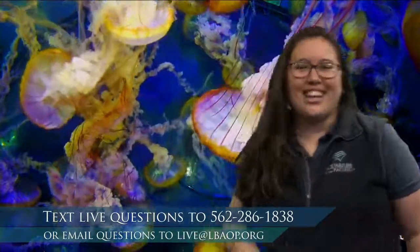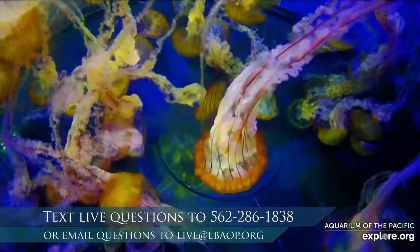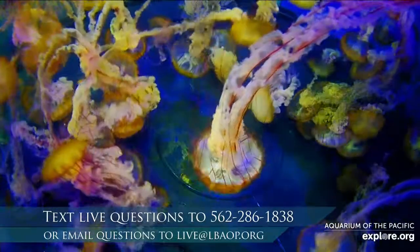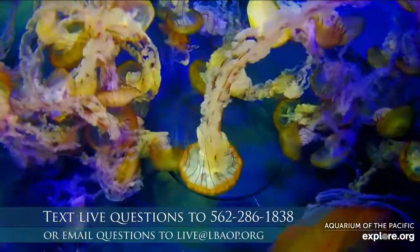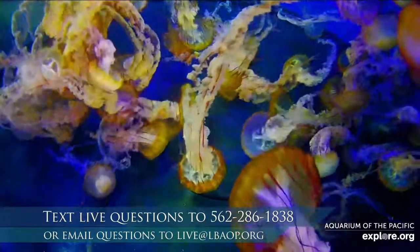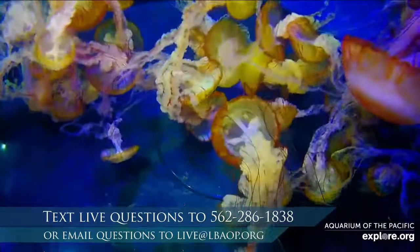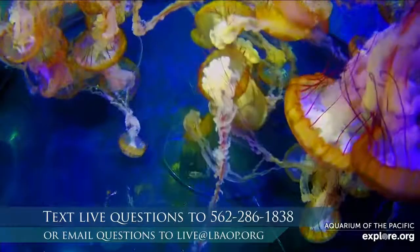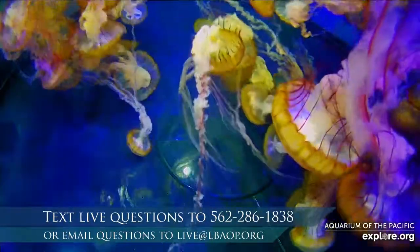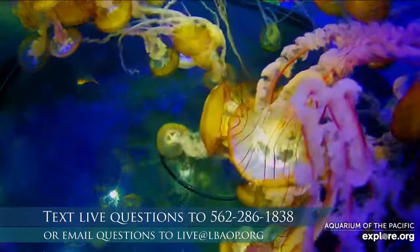We're going to start with these jellies right here. What do you notice? Today we're focusing on features of an animal that help them to survive — those adaptations. I know something I'm noticing is their colors. Colors can be an adaptation. I'm seeing lots of orangey, yellowy colors in their bells — the actual body of our jelly — all of those round circles are the bells, those body parts we're seeing right there.